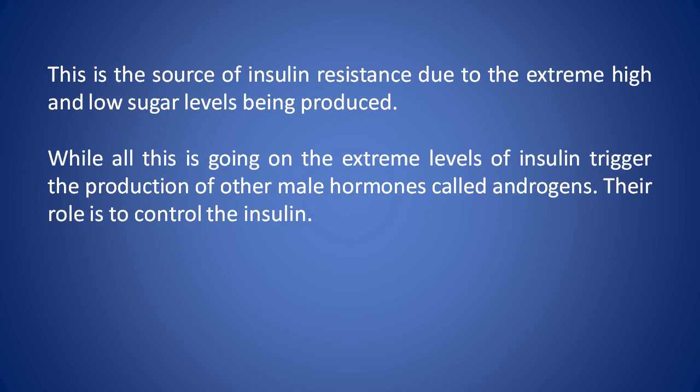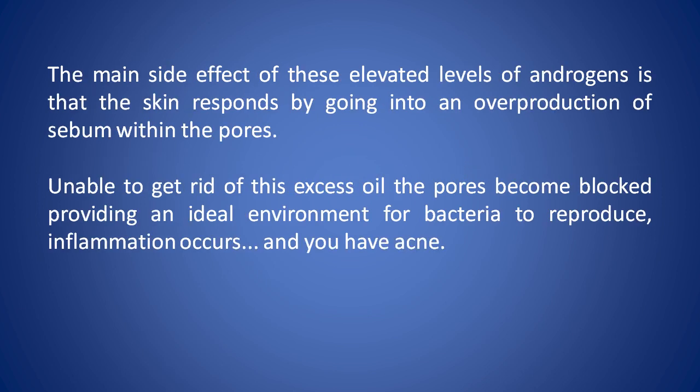This is the source of insulin resistance, due to the extreme high and low sugar levels being produced. When all this is going on, the extreme levels of insulin trigger the production of other male hormones called androgens. Their role is to control the insulin. The main side effect of these elevated levels of androgens is that the skin responds by going into an overproduction of sebum within the pores. Unable to get rid of this excess oil, the pores become blocked, providing an ideal environment for bacteria to reproduce. Inflammation occurs, and you have acne.